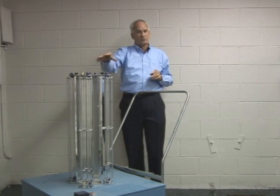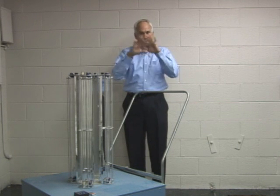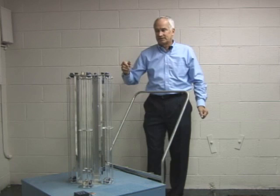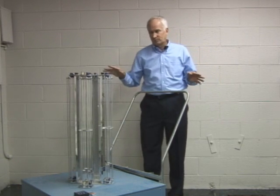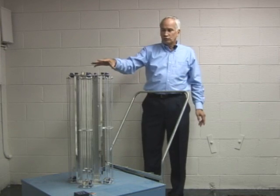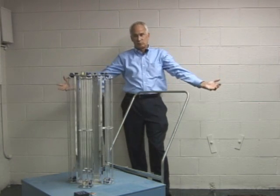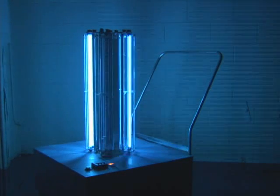We are also working on a device where, while you're actually doing a dental procedure, the UV light can go off and it's killing not only the surface area but anything that's in the mouth, just to make it safer. When you put these bulbs on and turn it on, you will see this light and you will see this actually occur — the light goes out and it's literally killing everything.